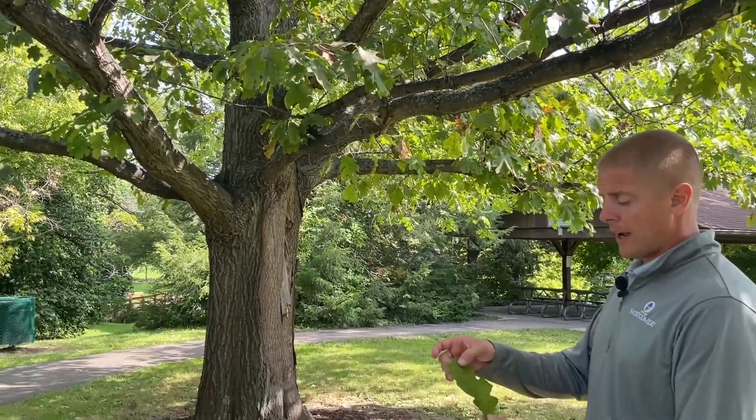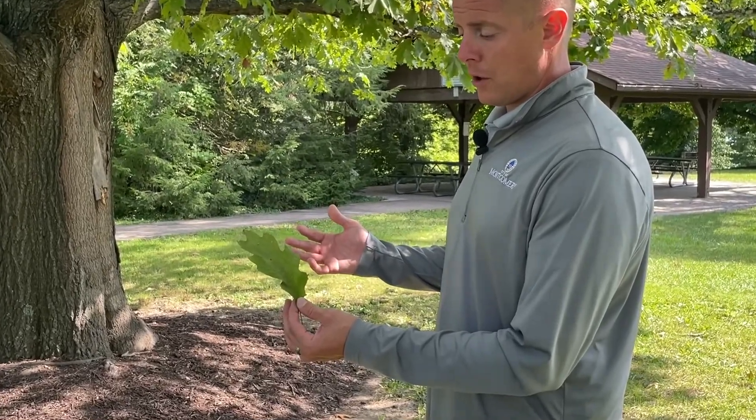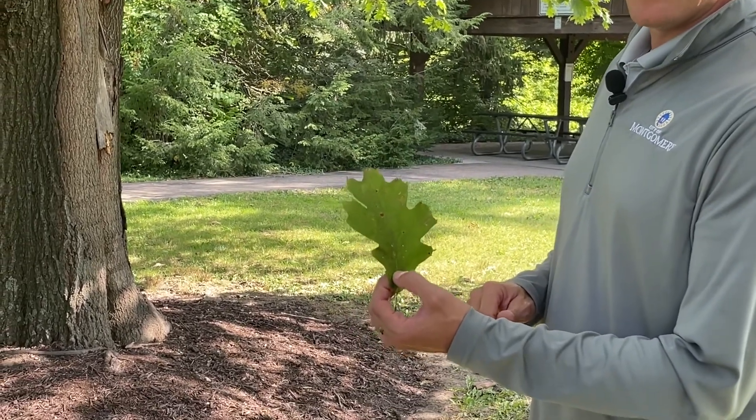It's one of the oaks that provides a little bit of fall color. It goes from this green to a nice red color in the fall. Depending on weather, sometimes the red varies with yellow in there as well.